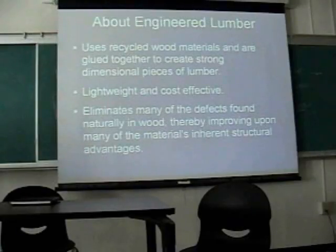What we're selling today is engineered lumber. It uses recycled wood materials that are glued together to create strong, sturdy, dimensional pieces of lumber used in construction projects. One of its main features is that it's lightweight and a lot more cost-effective than traditional types of lumber. It eliminates many of the defects found naturally in regular lumber because it is engineered — put together — so it's pretty much flawless.